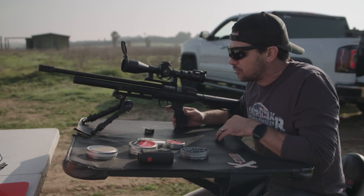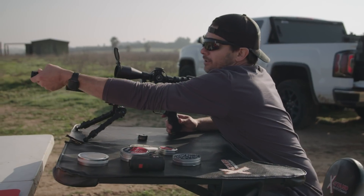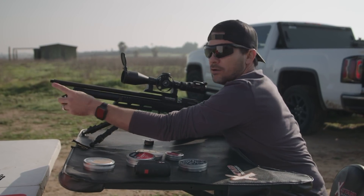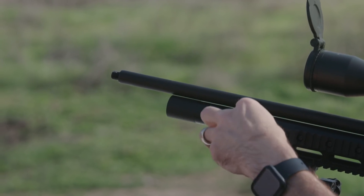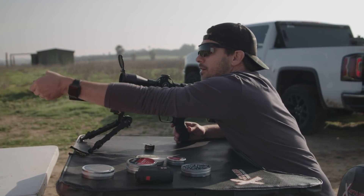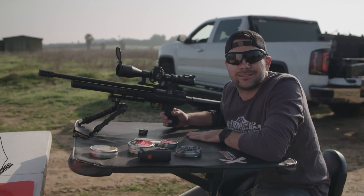It's got a very tactical look to it. I threw an AccuTac bipod on there — that doesn't come with it — and I threw an MTC Cobra F1 scope on there. I also added a muzzle brake because it comes just with a little cap, but it is threaded so you can add any type of muzzle brake. It's already shrouded, so if you want to put any type of moderator or silencer on there for air guns, you can, and it just makes it that much more quiet.